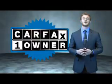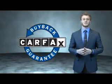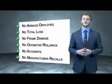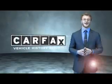This is a Carfax 100 vehicle which qualifies for the Carfax buyback guarantee. Be sure to find a complimentary copy of the Carfax Vehicle History Report online or contact the dealership. Just say show me the Carfax.